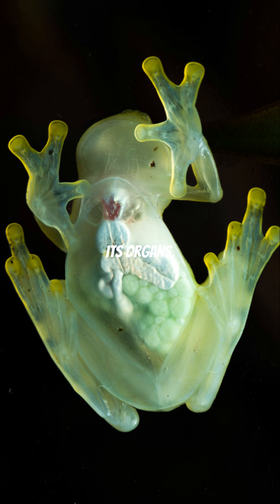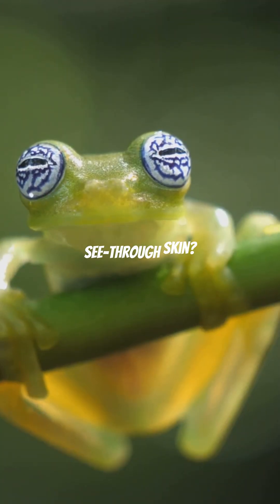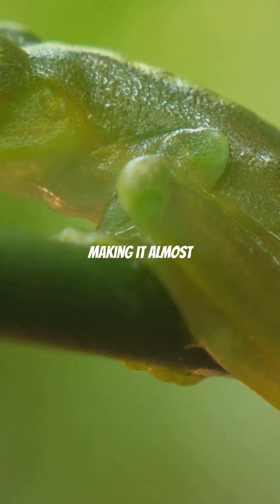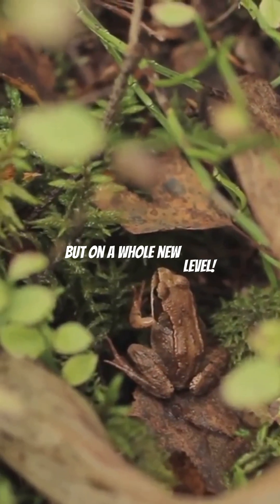You can actually see its organs, like its beating heart and digestive system. But why does it have see-through skin? It's all about survival. The glass frog's transparency helps it blend into its leafy surroundings, making it almost invisible to predators. Think of it as nature's camouflage but on a whole new level.